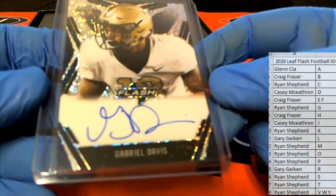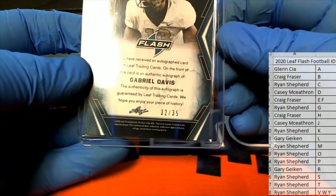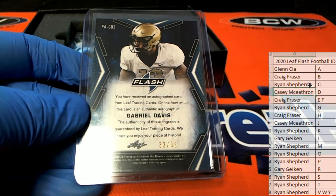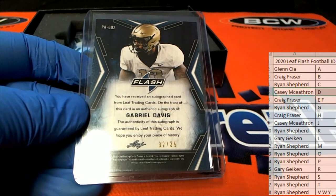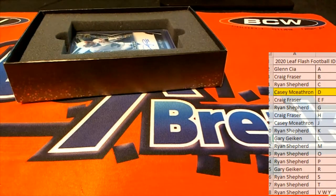All right, here's our first one — Gabriel Davis! That's a 32 of 35. Letter D — there you go, Casey. KCM, that is coming out to you. Very solid hit, 32 of 35.